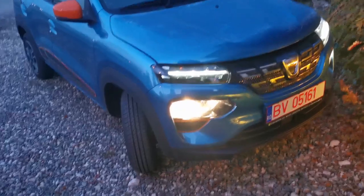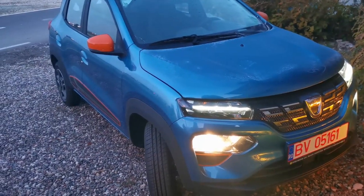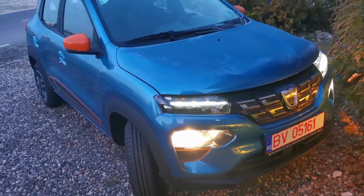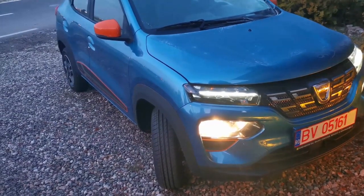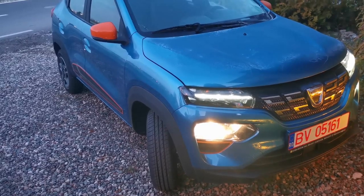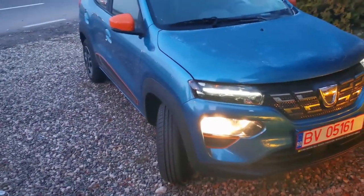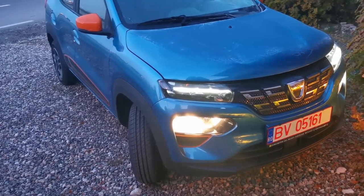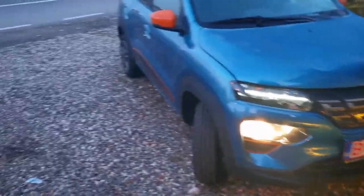Starting with the exterior — it looks quite nice. The car is in the same class as the Volkswagen e-up; I've done a presentation and comparison between the two. They are approximately the same, though the Dacia Spring is a little bit longer. In terms of looks, I would say the Dacia Spring looks better, at least from my point of view.